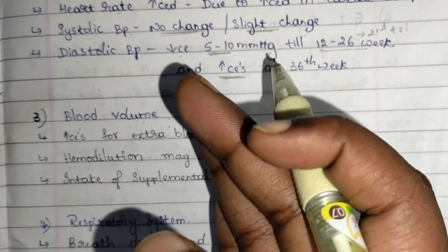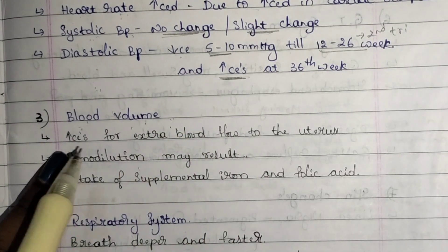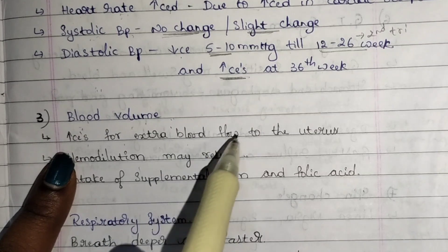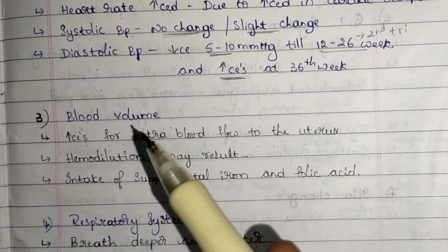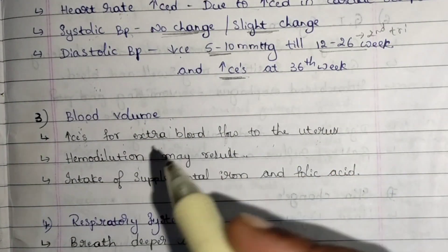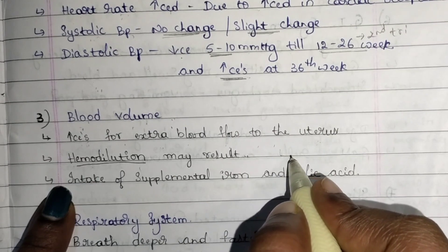Next: blood volume. Blood volume in women increases during pregnancy because the blood produced in the body must also be supplied to the fetus. There is an increase in blood flow to the uterus — extra blood flows to the uterus because the baby is present there.